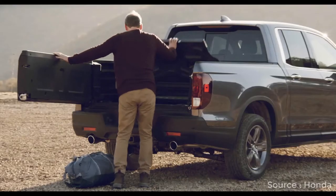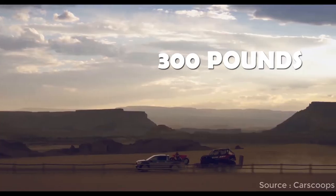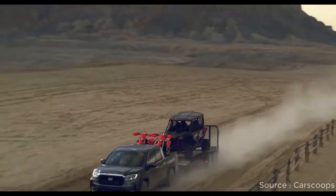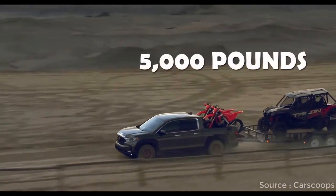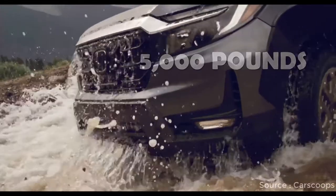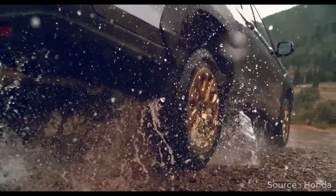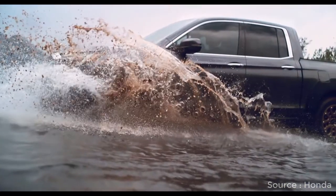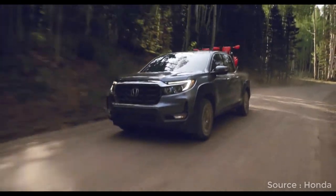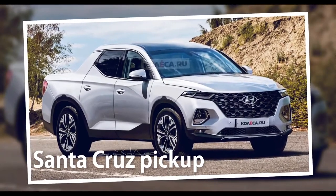The available dual-action tailgate, which opens downward or to the side, can support up to 300 pounds, easing transport of passengers or other equipment. Maximum payload of 1,580 pounds and towing capacity of 5,000 pounds isn't as high as some competitors, and even with the new tough-looking HPD package the Ridgeline isn't a Colorado ZR2 Bison. Not every truck purist will accept it, but some buyers may see the appeal in a unibody pickup — and soon Hyundai also plans to introduce the unibody Santa Cruz pickup.